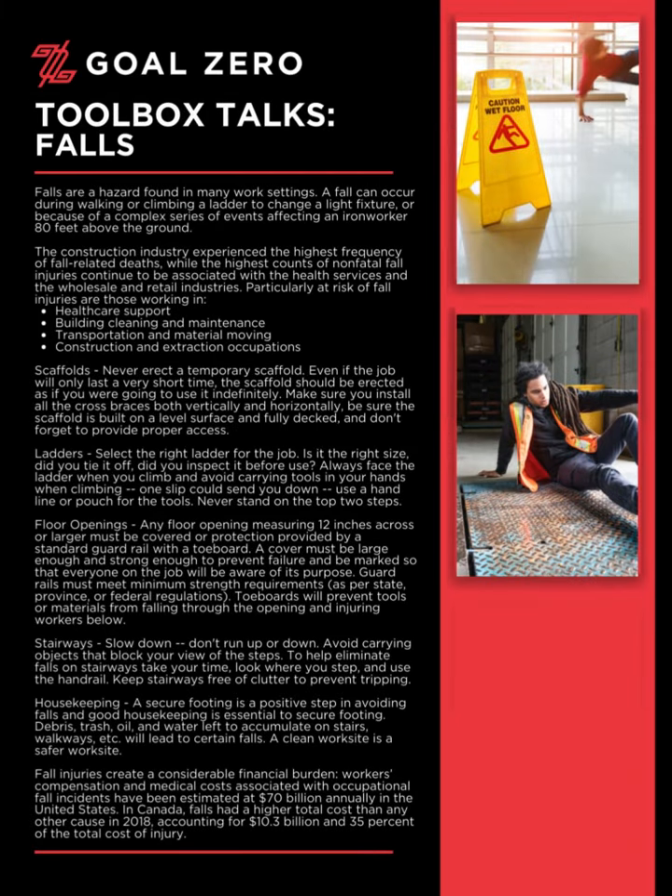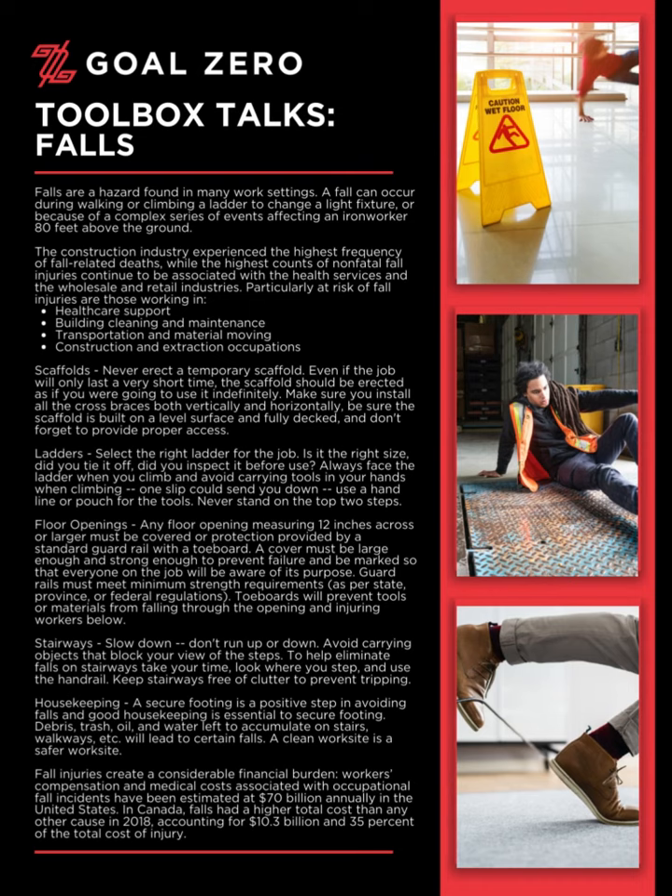Welcome to the Goal Zero Toolbox Talk series. Today's Toolbox Talk: Falls.